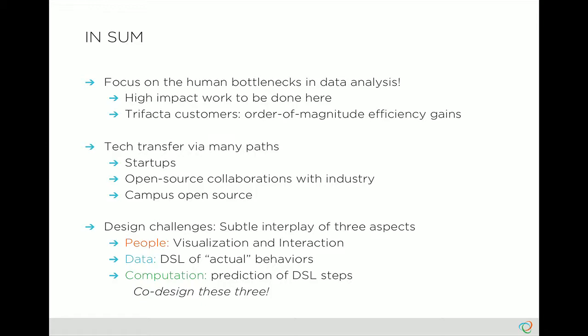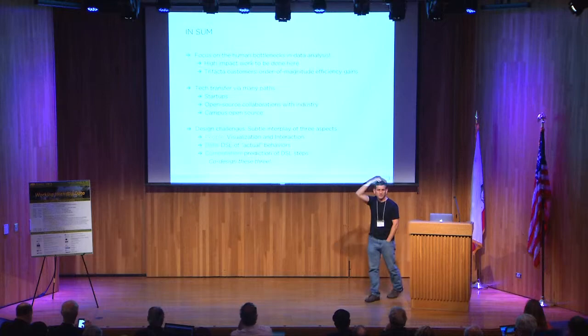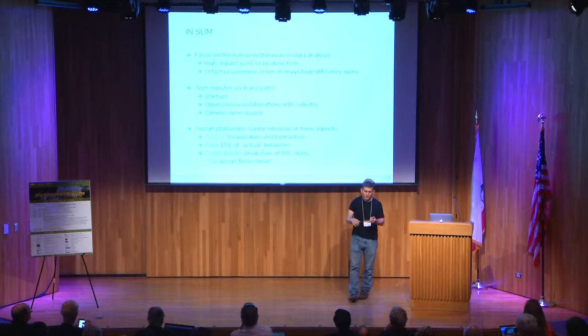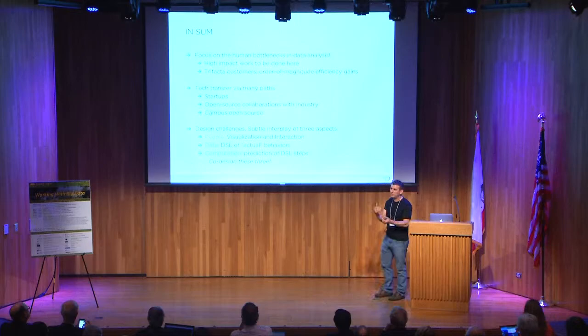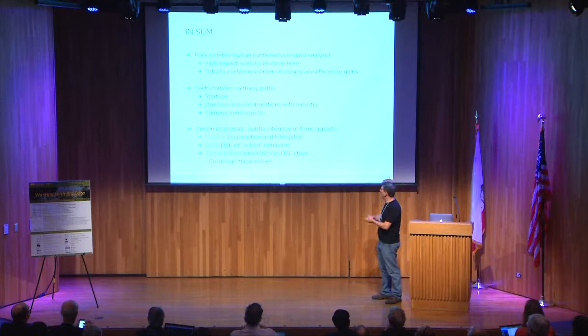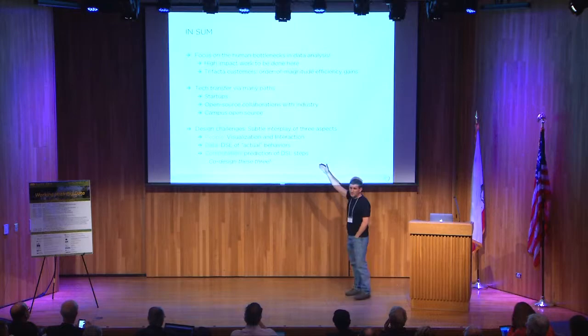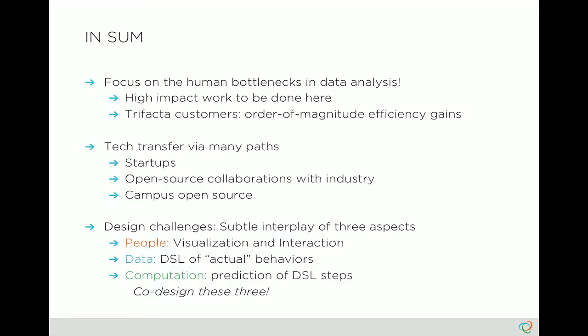The tech transfer from the Data to the People project really had many paths. There were two startups, particularly Trifacta. There was also MADlib — a very active engagement with established industry, with EMC and Pivotal, to build an open source platform and take advantage of their infrastructure for quality assurance and testing. It's very hard to hire a QA engineer on campus to really build industrial code, so that partnership of algorithms from Berkeley and alumni collaborating with industry people who do QA and testing has been a very fruitful tech transfer path. And then just camping in open source — things like D3, Spark, and the AMPLab have had great success as well.